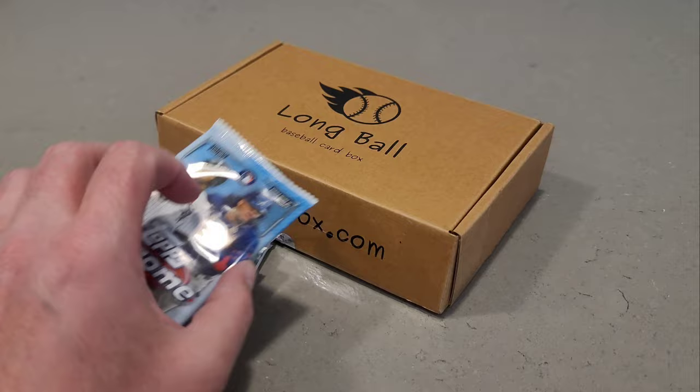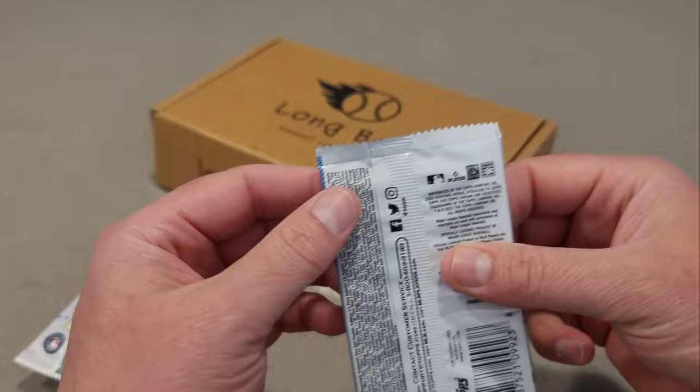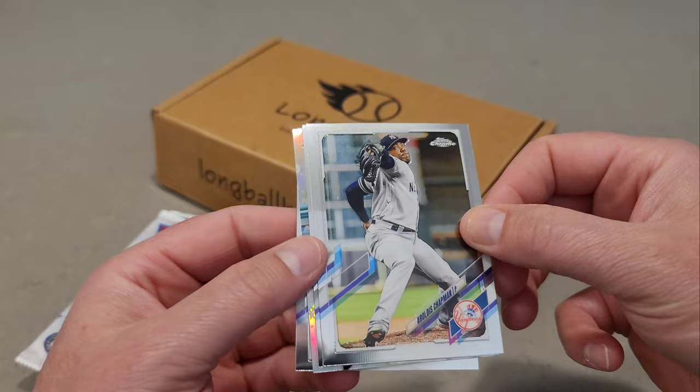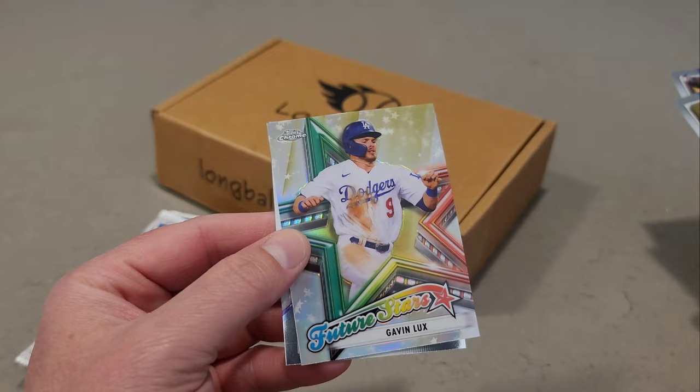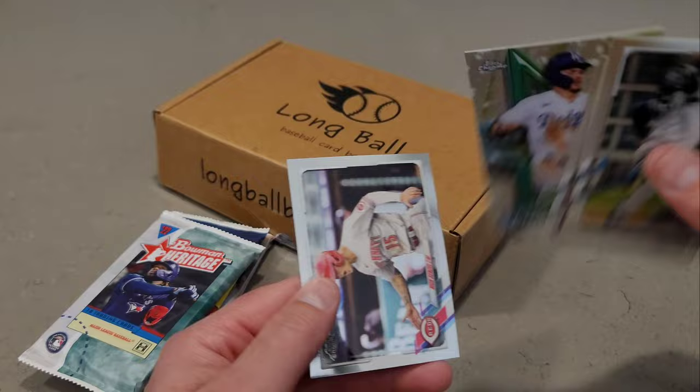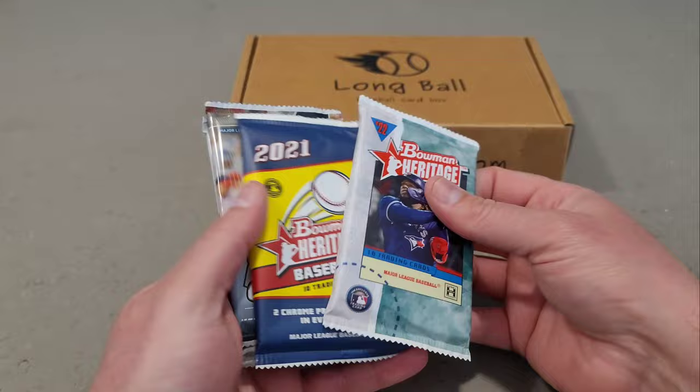Here's our Topps Chrome 2021 pack. We have Matt Chapman, looks like we have a Future Star — there's Luis Urias, Miguel Sano, and Gavin Lux as our Future Star, then Nick Senzel as the last card. Nothing to write home about so far. We've got one, two, three, four packs left.